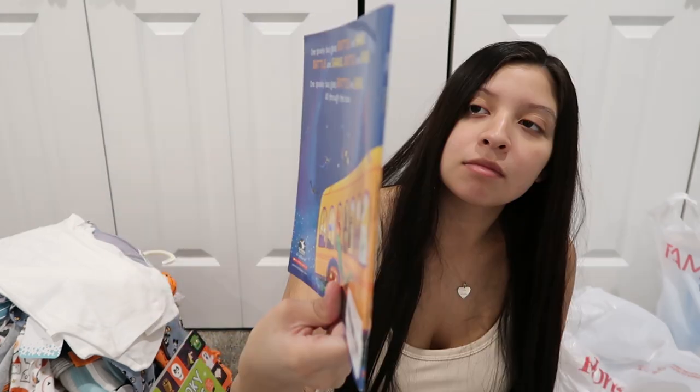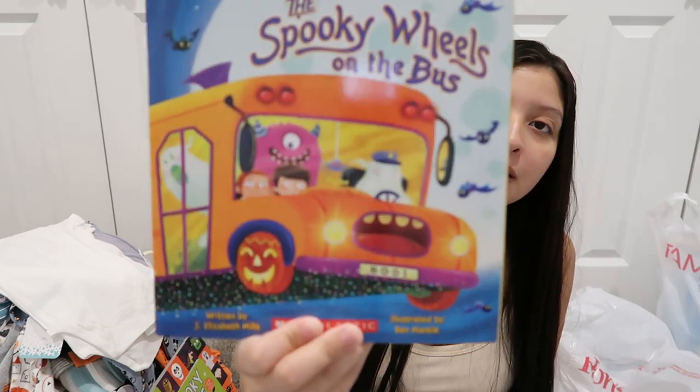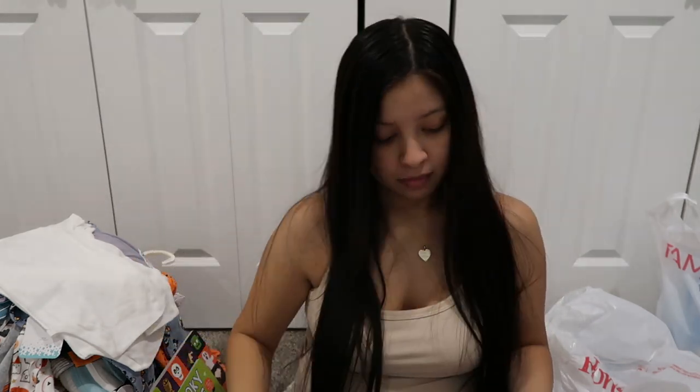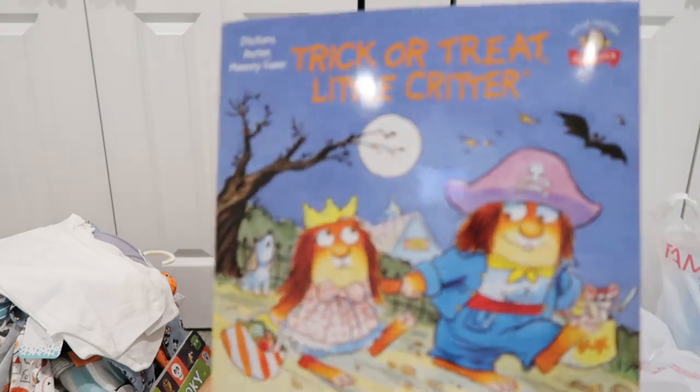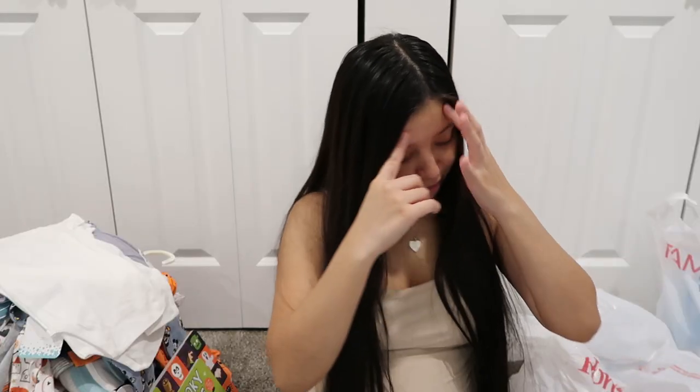I wanted to show you guys a couple other books that I got — these were from Amazon: 'The Spooky Wheels on the Bus,' 'Haunted Clubhouse,' and 'Trick or Treat Little Critter.'